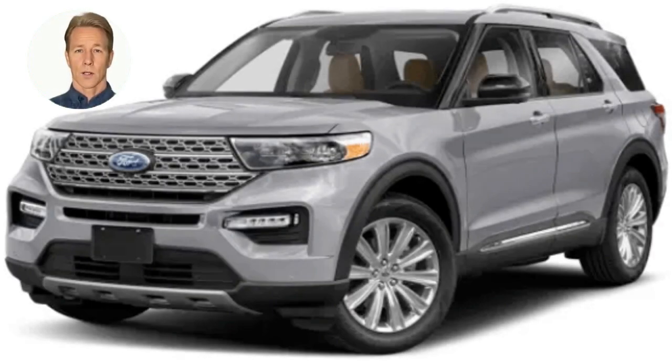The Ford Explorer is a mid-size SUV produced by Ford, introduced in 1991 and currently in its seventh generation. It is available in front-wheel drive and four-wheel drive, with engines including a 2.3L four-cylinder, a 3.0L V6, and a 3.3L hybrid V6. Trim levels include the base, XLT, Limited, ST, and Platinum. Features include a panoramic sunroof, a power liftgate, and a hands-free foot-activated liftgate. The Explorer is known for its spacious and comfortable interior, impressive towing capacity, and off-road capability.